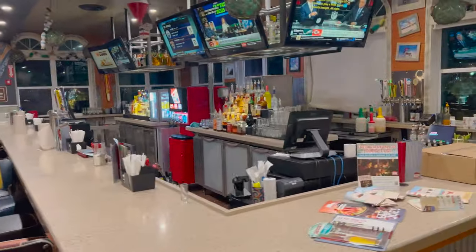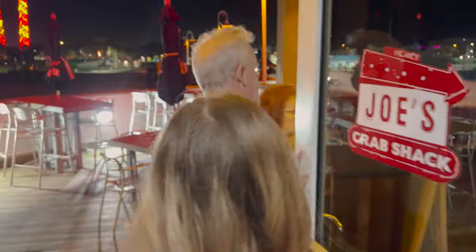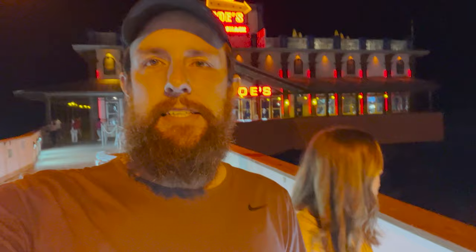Just another look at that bar — they've got plenty of TVs up here too. So we are heading out. It's probably pretty chilly out here right next to the water. Alright, that was our trip out to Joe's Crab Shack here in Daytona Beach. We wanted to give our summary and our thoughts.